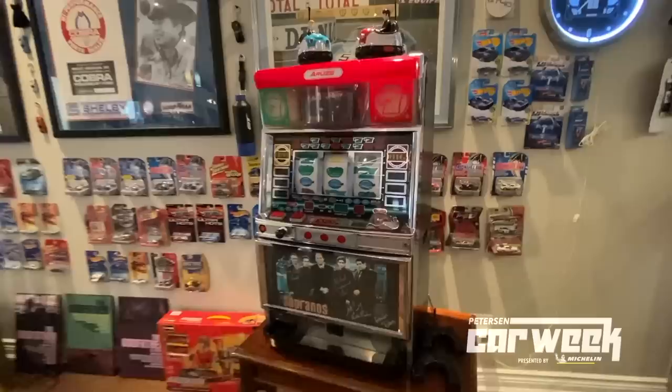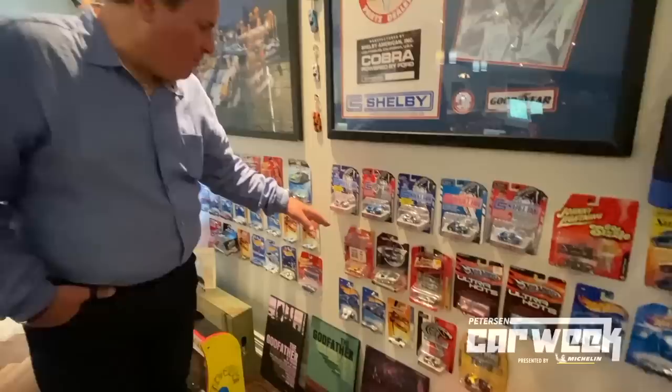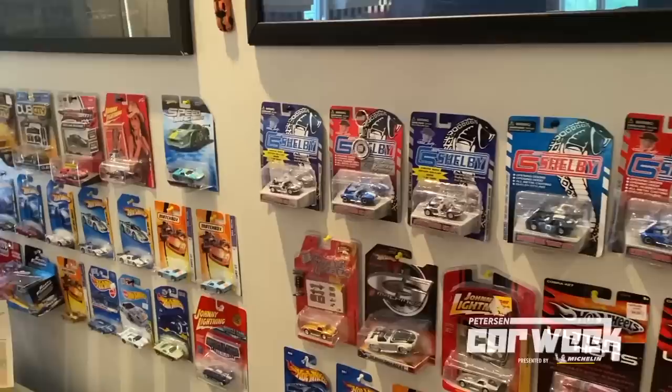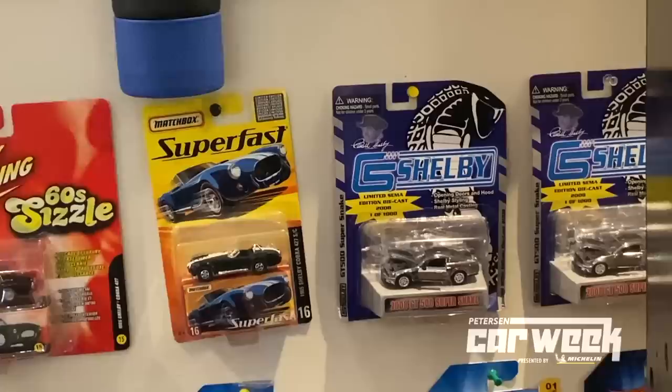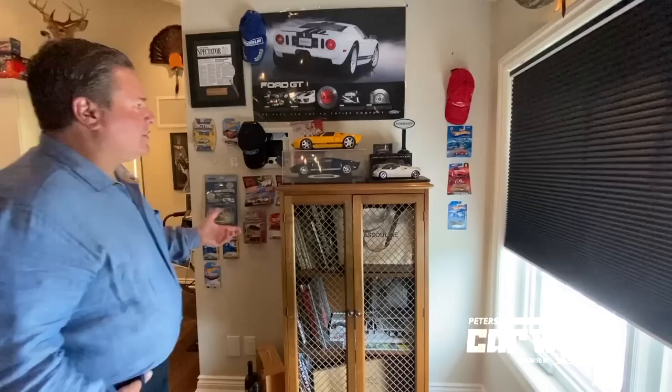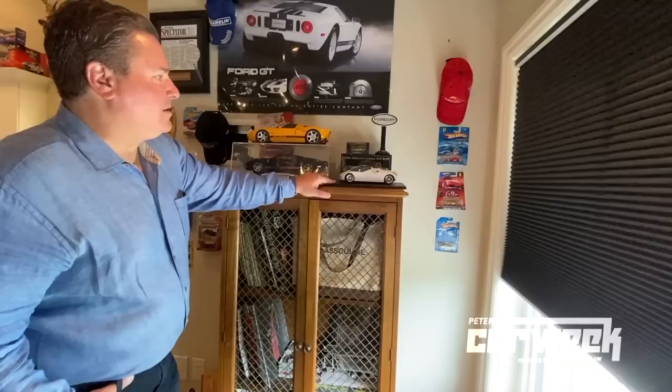A couple of things back on the wall — you'll see two chrome-style mini models here. One is a Shelby Cobra 427SC and the other is a Shelby GT500. These were only available at SEMA and were limited to a thousand pieces. I was able to get two of each while I was there. Here is actually a small model of the Ford GT90. This was the predecessor to the Ford GT — an initial design they had to modernize the mid-to-late 60s Ford GT. I'm actually glad they didn't build this and went with the more retro style.